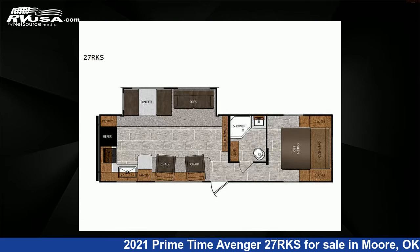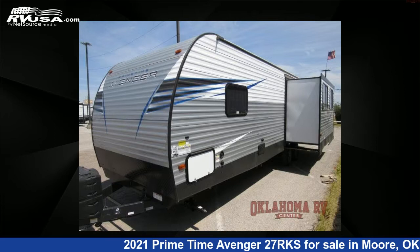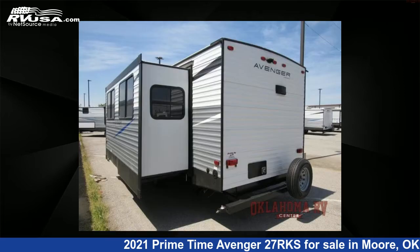This new Primetime is 33 feet 0 inches in length and features one slide-out, sleeps five, and 42 gallons fresh water capacity.